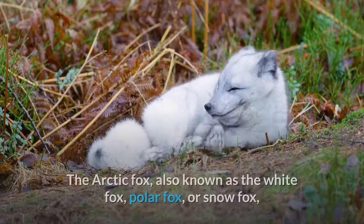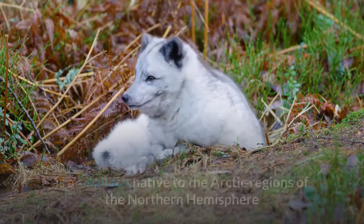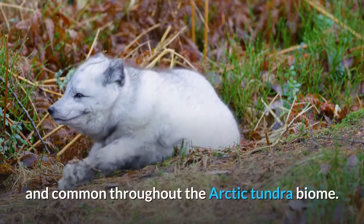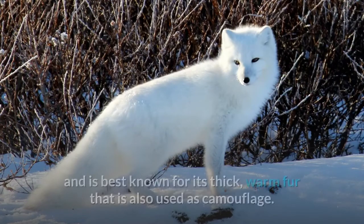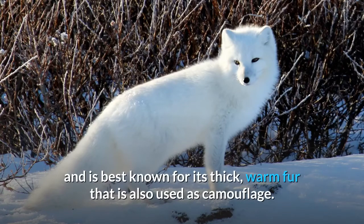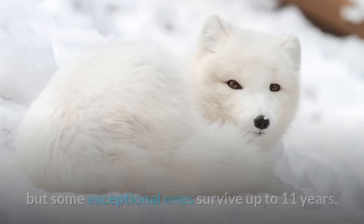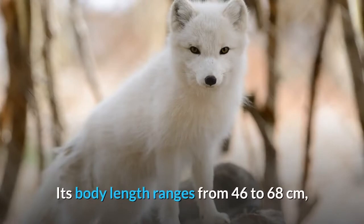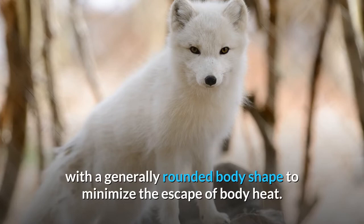The arctic fox, also known as the white fox, polar fox, or snow fox, is a small fox native to the arctic regions of the northern hemisphere and common throughout the arctic tundra biome. It is well adapted to living in cold environments and best known for its thick warm fur, which is also used as camouflage. Most individuals do not live past their first year, but some survive up to 11 years. Its body length ranges from 46 to 68 centimeters, with a generally rounded body shape to minimize the escape of body heat.